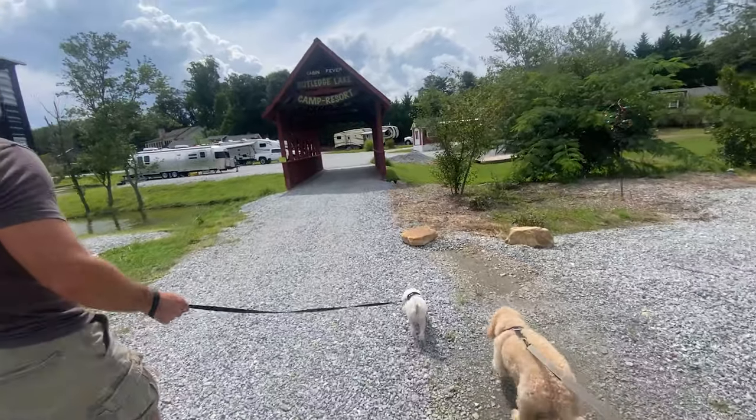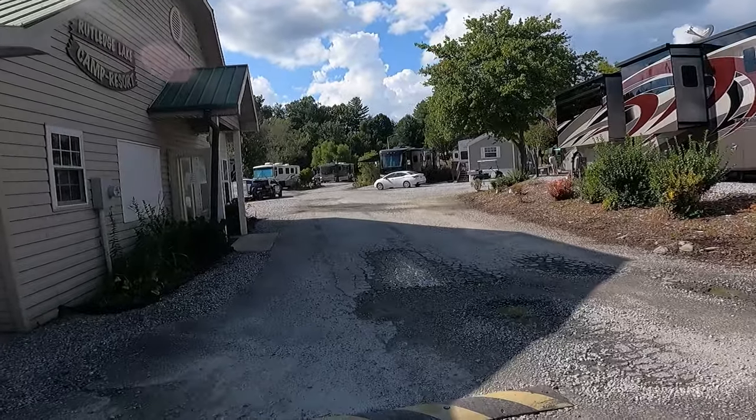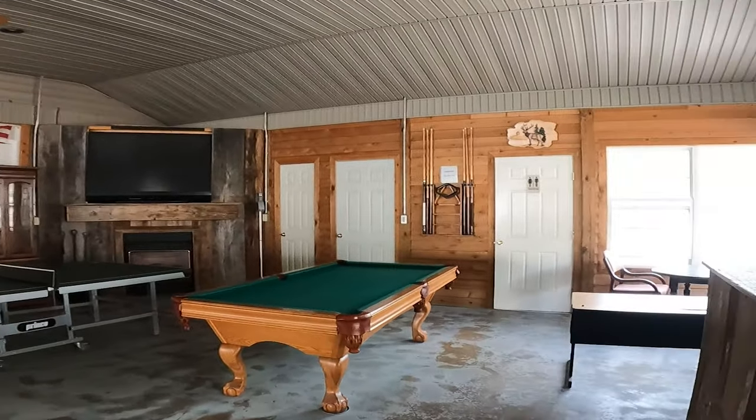They also have free Wi-Fi, though as with most RV parks, it is a little slower. There is a large recreational room complete with a pool table, table tennis, big screen TV, and a cozy fireplace.